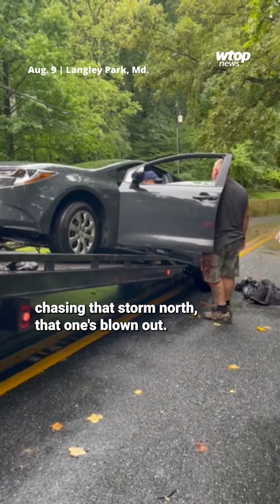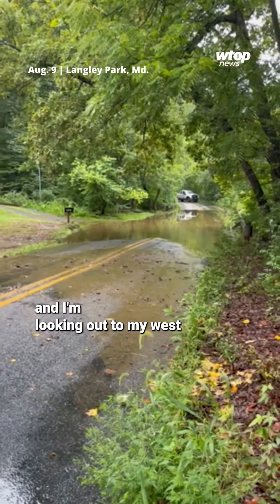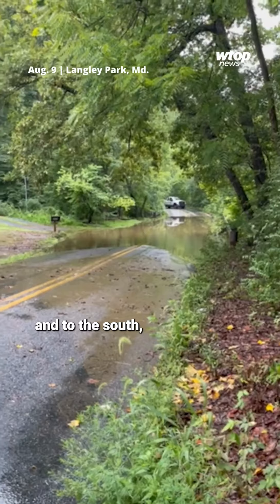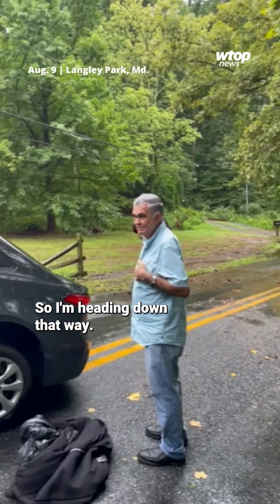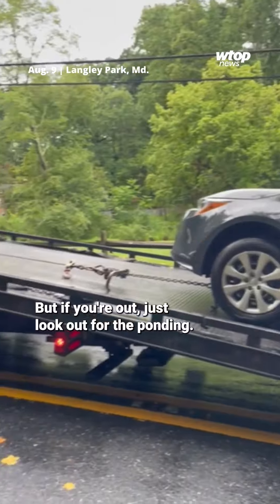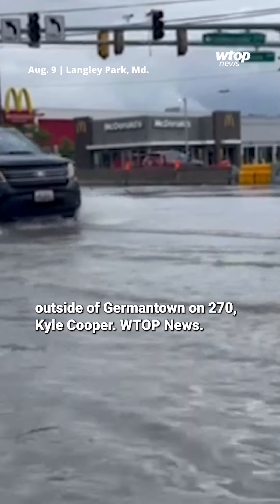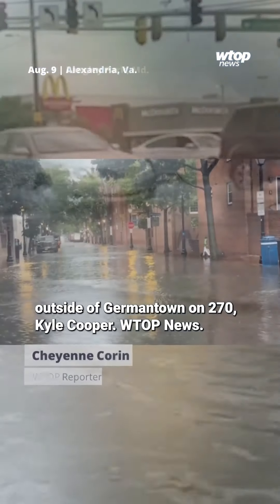The only thing now, John, is as I'm chasing that storm north, that one's blown out. Now I'm heading back south and I'm looking out to my west and to the south where things are looking darker, so I'm heading down that way to see what we see. But if you're out, just look out for the ponding, look out for the trees down, and just take it easy out there. Reporting live outside of Germantown on 270, Kyle Cooper, WTOP News.